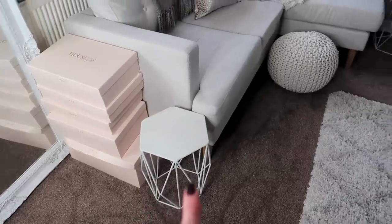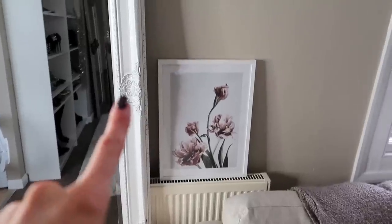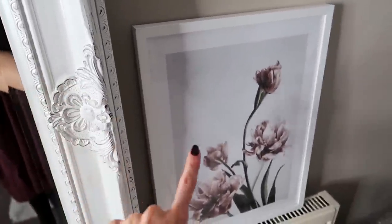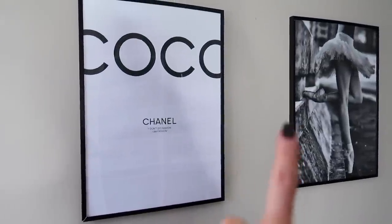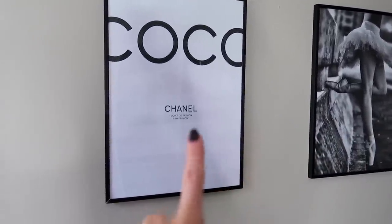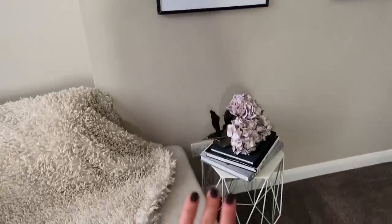Over here we have a smaller geometric table that goes really nicely with the bigger one — like a smaller version. We also have this ornate mirror from The Range. All my pictures in this flat are from Desenio — I really felt they went with the theme. Right next to the couch I have two Desenio prints: a ballet one, because I did ballet for 21 years, and a Coco Chanel one with the quote 'I don't do fashion, I am fashion.' I thought they went really nicely together.